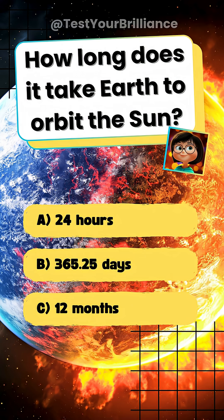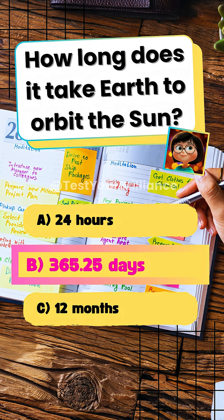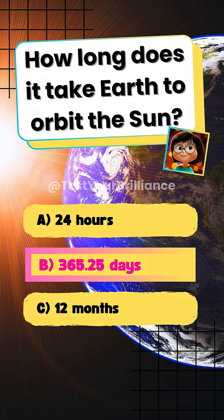Test your brilliance. How long does it take Earth to orbit the sun? B. 365 and a quarter days. Earth's orbit takes 365 and a quarter days, hence the leap year.